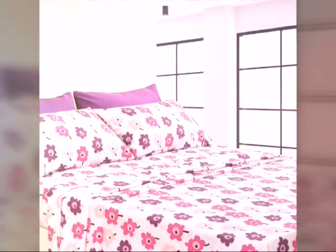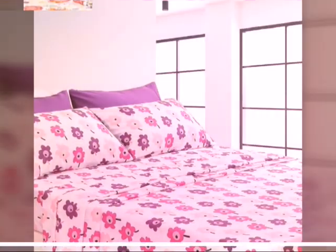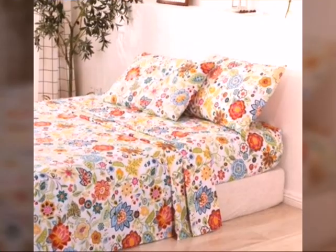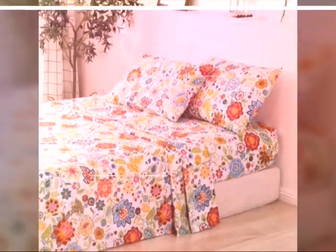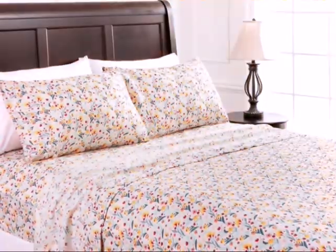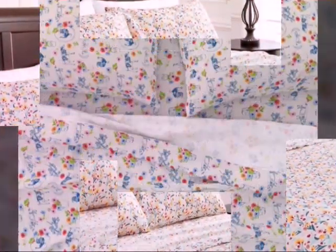Hello, Assalamu Alaikum, welcome back to our channel Pillow Stick. Hope you all are fine and enjoying your life. Today I will tell you about cotton print bed sheets. Thanks for giving love on our previous videos. If you want to know about any type of bed sheets, cushions and pillow cases, then you can visit our channel.